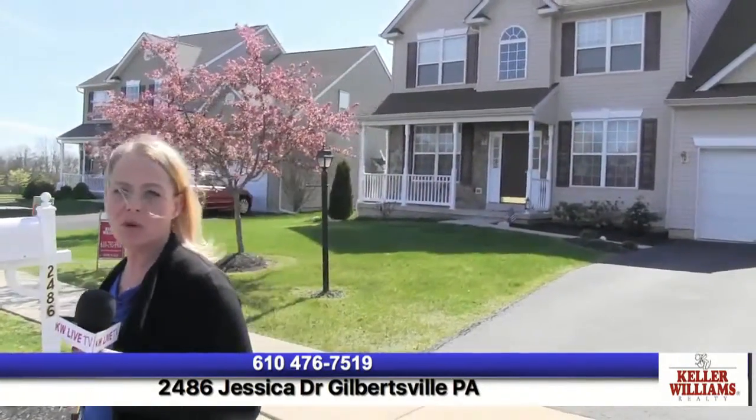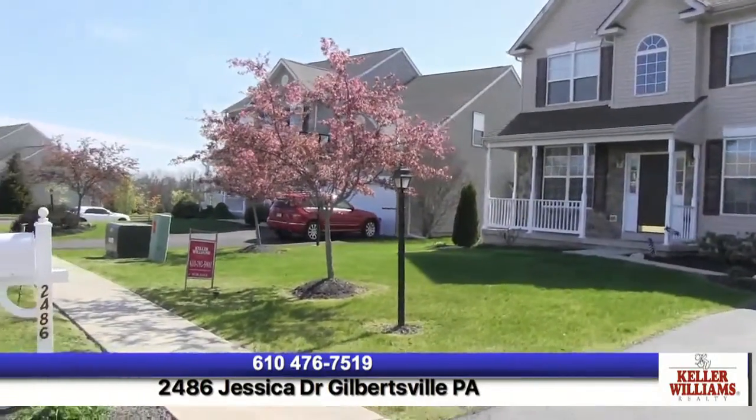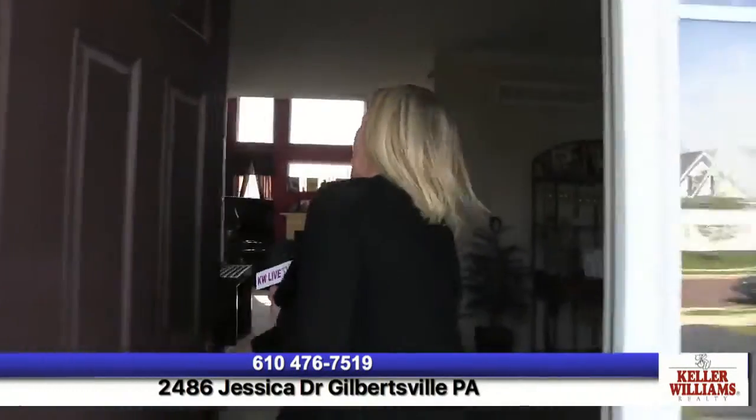Hi, it's Kimberly Kellens with Keller Williams Realty Group. We're here at 2486 Jessica Drive in Gilbertsville, Pennsylvania, in the Bella Vista Golf Course Community. It's also in the Boyertown School District and the house backs up to the golf course. Come on in, let's check out the house.